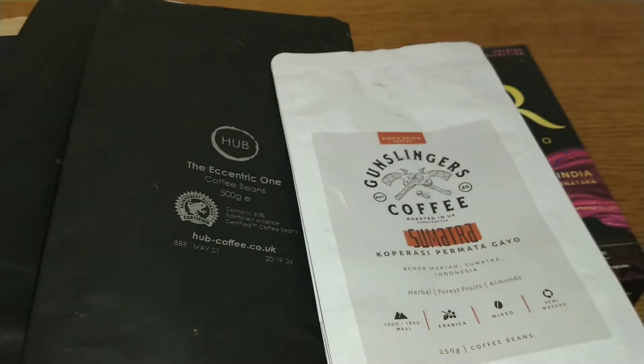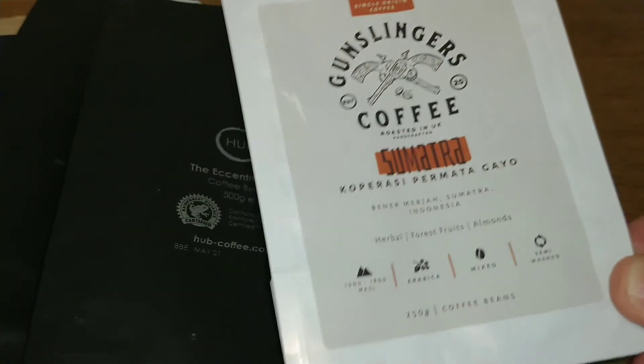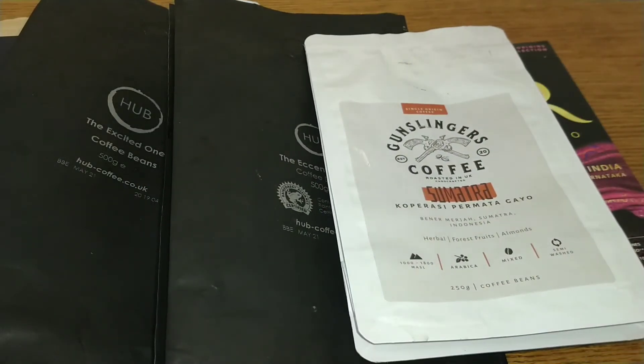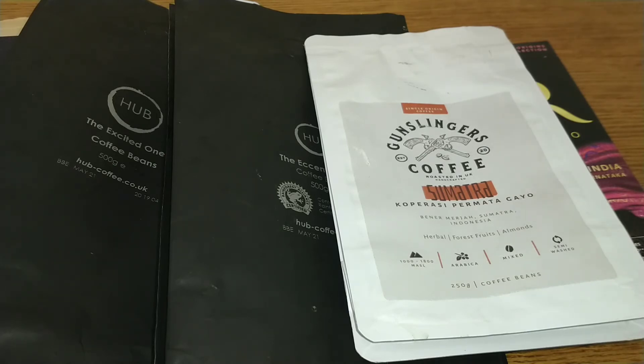I'd really like to hear from anyone who's tried Gunslingers coffees or any of the others I mentioned this month. Let me know your thoughts in the comments section below. If you like this video, give it a thumbs up, and if you want to see more coffee reviews in the future, subscribe to my channel. That was my coffee of the month for August 2020 — thanks for watching, bye for now.